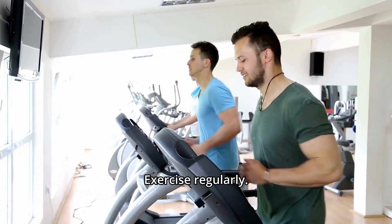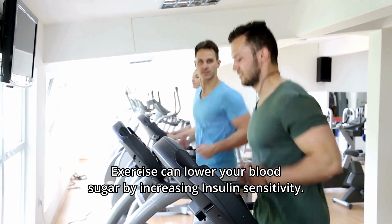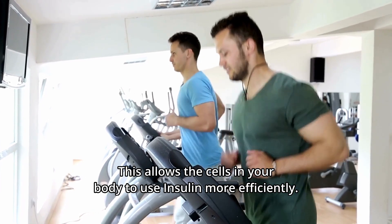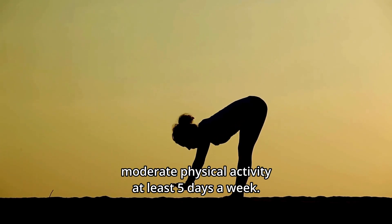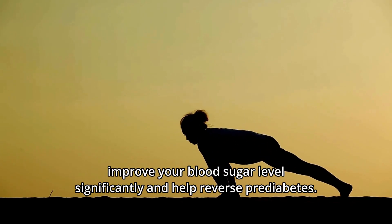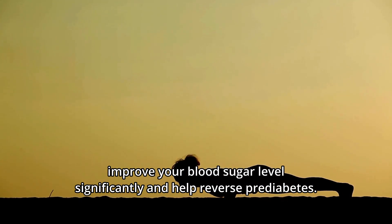Second: exercise regularly. Exercise can lower your blood sugar by increasing insulin sensitivity, which allows the cells in your body to use insulin more efficiently. Ideally, you should have 30 to 60 minutes of moderate physical activity at least 5 days a week. Losing as little as 5 to 10 percent of body fat can improve your blood sugar levels significantly and help reverse prediabetes.